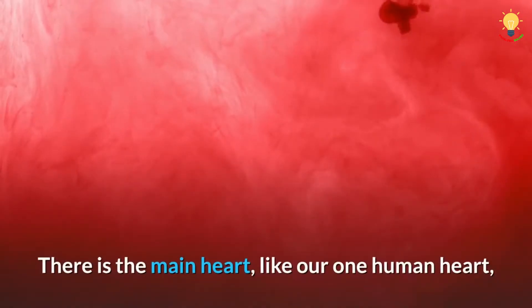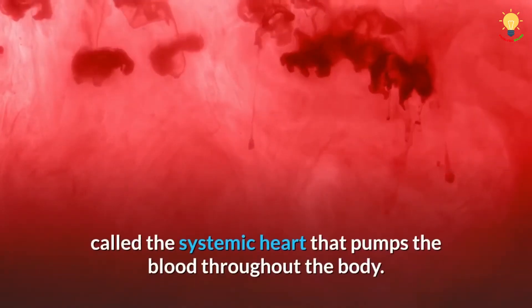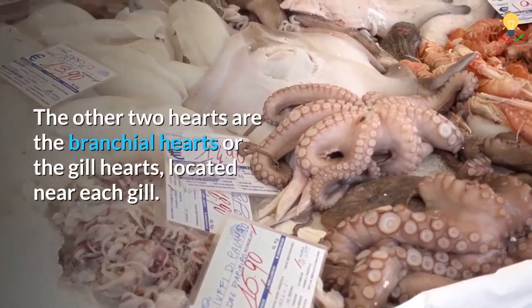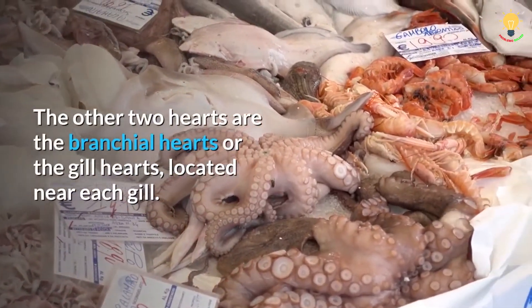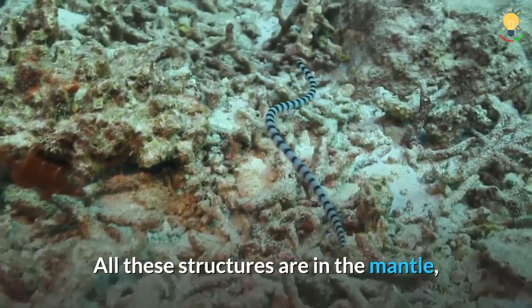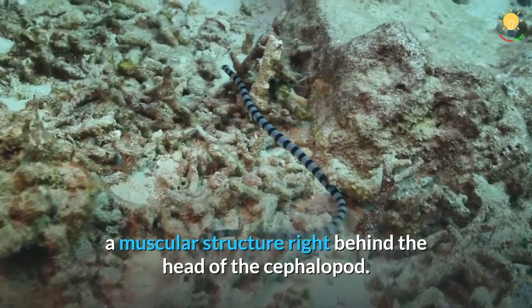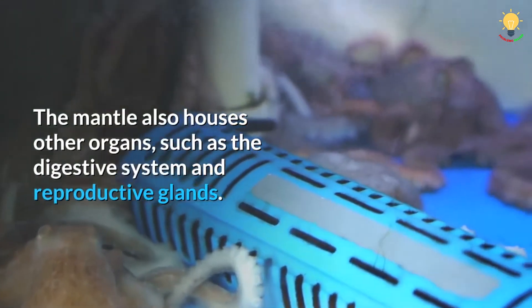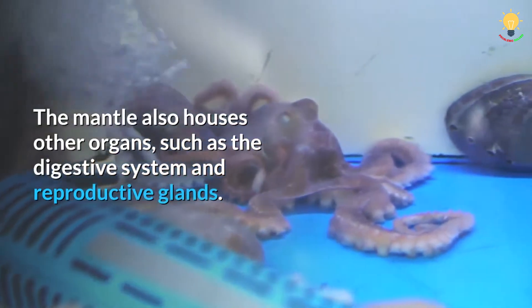The three hearts in cephalopod circulation have different functions. There is the main heart, like our one human heart, called the systemic heart, that pumps the blood throughout the body. The other two hearts are the branchial hearts, or the gill hearts, located near each gill. All these structures are in the mantle, a muscular structure right behind the head of the cephalopod.